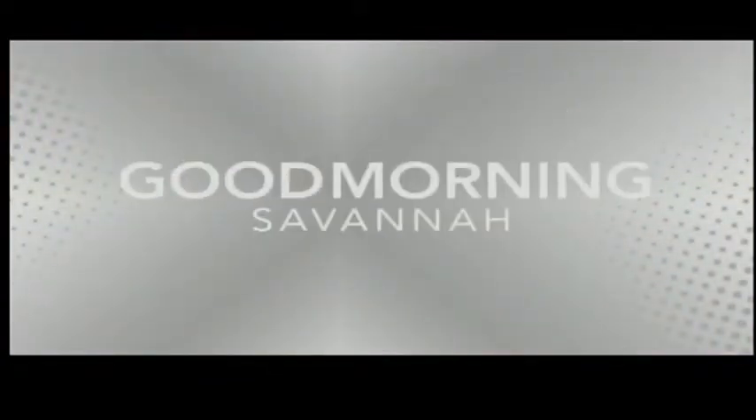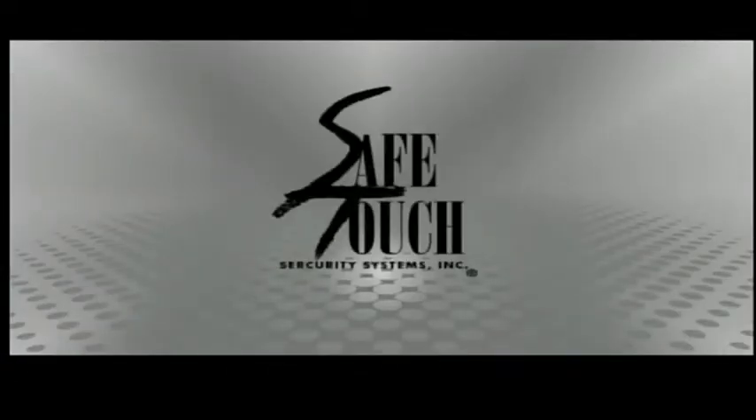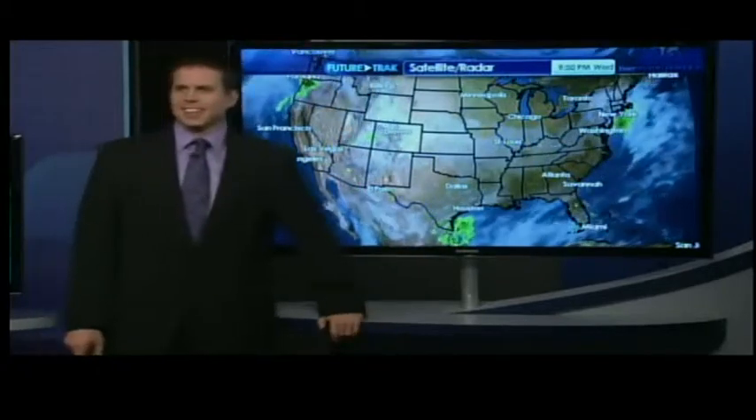Good morning, Savannah. Now for your destination weather, sponsored by Safe Touch Security Systems.